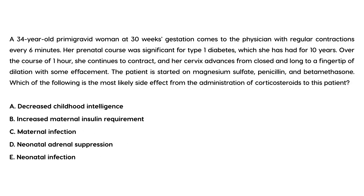Here's a vignette that illustrates this: a 34-year-old primigravid woman at 30 weeks gestation comes to the physician with regular contractions every six minutes. Her prenatal course was significant for Type 1 diabetes, which she has had for 10 years. Over the course of one hour she continues to contract and her cervix advances from closed and long to a fingertip of dilation with some effacement. The patient is started on magnesium sulfate, penicillin, and betamethasone.